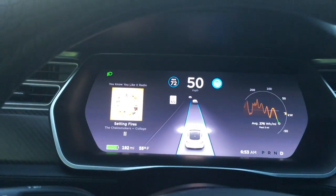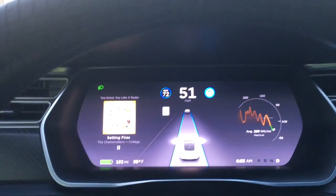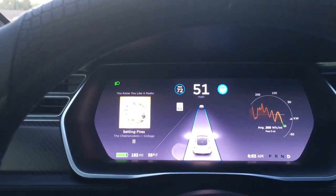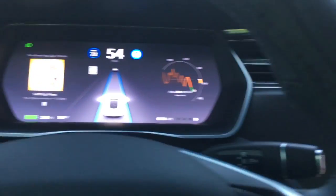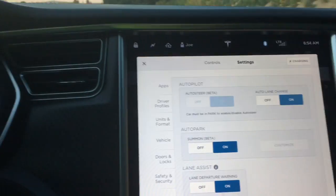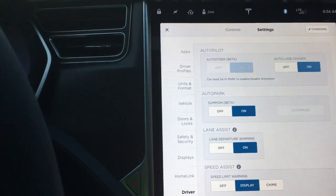At this point I have really no issues with it — it's been working perfectly ever since the autopilot was activated in my car. A lot of the other things I've tried too, like summons. If I go to controls and settings, we have auto steer, autopark, and more.